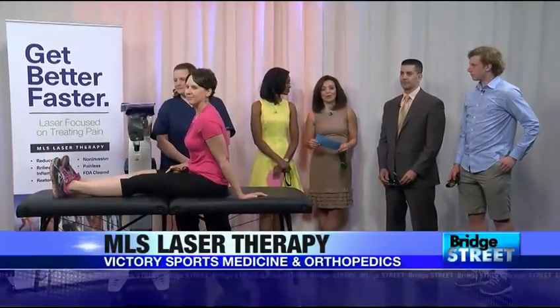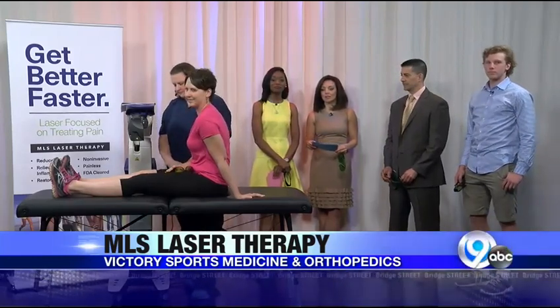We are back with Dr. Petra Polly of Victory Sports Medicine, and we're learning all about this MLS laser system.